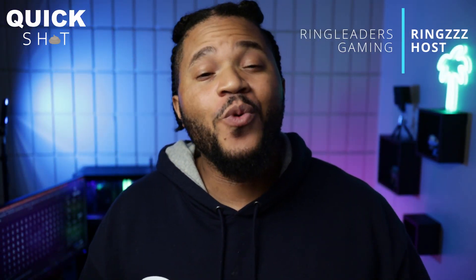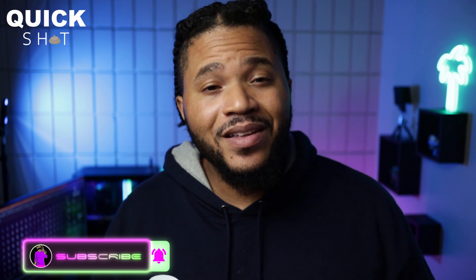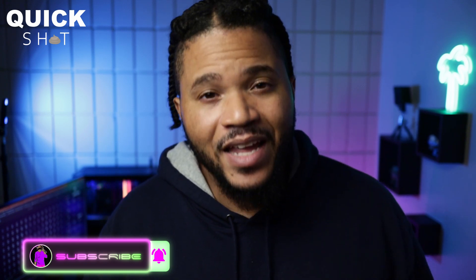What's up, I'm Rings, your one and only host for Ringleaders Gaming. You already know what we're here to do — we're here to talk games. But before we do, remember that if you enjoy the content, like, comment, and subscribe. With that out of the way, let's get to the topic of the day: the PS5 is hot.